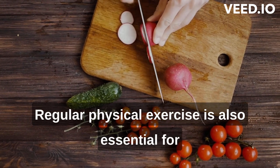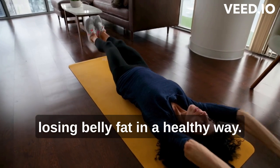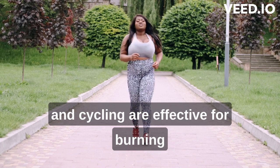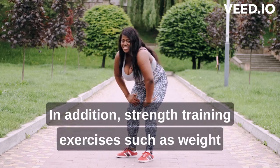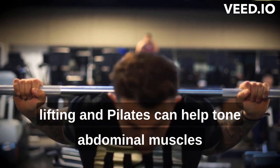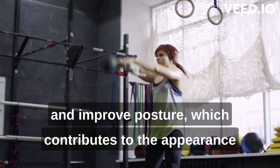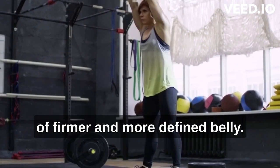Regular physical exercise is also essential for losing belly fat in a healthy way. Aerobic exercises such as running, swimming and cycling are effective for burning calories and reducing abdominal fat. In addition, strength training exercises such as weight lifting and pilates can help tone abdominal muscles and improve posture.